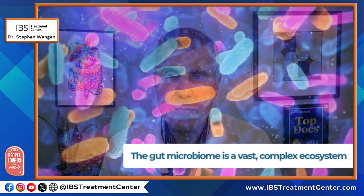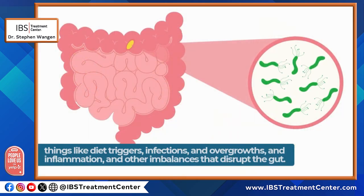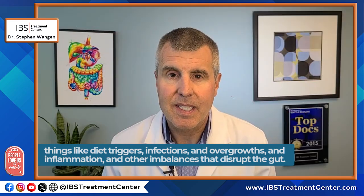Here's the problem with the one-bug-fix type of approach. The gut microbiome is a vast, complex ecosystem with literally billions of bacteria, fungi, and other microbes interacting with your diet, your immune system, and the gut environment. Trying to fix a chronic digestive issue by adding a single species is like trying to repair a rainforest by planting one type of tree. Real results come from identifying and addressing the root cause — things like diet triggers, infections, overgrowths, inflammation, and other imbalances that disrupt the gut.